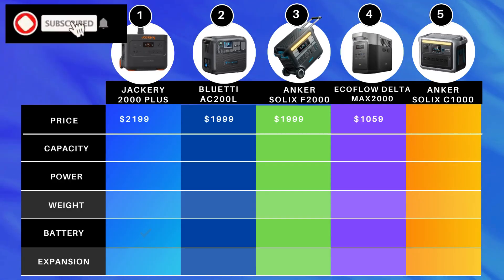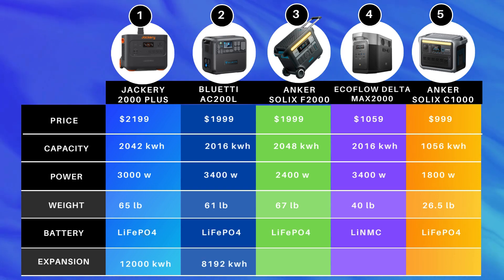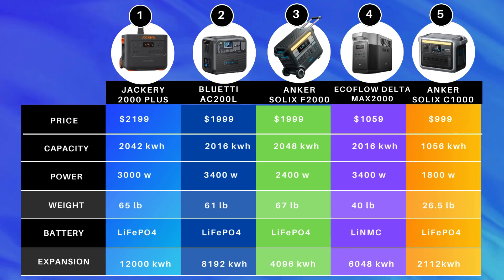Now let's compare all five head-to-head. If you want something not too expensive but long-lasting, the Anker Solix C1000 at number five is a great choice — it has enough power and battery capacity. Adding 400-watt panels brings the price to just $1,998, letting you charge in three hours and run practically whatever you want day in and day out. The EcoFlow Delta Max 2000 at $1,059 is the best value, offering a 2,000 watt-hour capacity battery, though it uses lithium NMC so it won't last as long. Its expandability is fabulous as well.